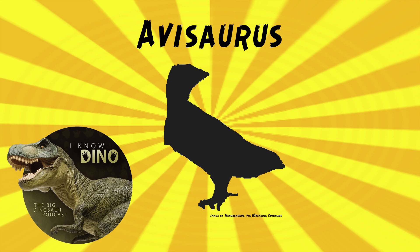Avasaurus is part of the family Avasauridae, which includes animals from South America such as Soroavisaurus and Neuquenornis. Michael Brett Sermon and Gregory Paul named Avasauridae in 1985, but at the time they thought they were small non-avian dinosaurs, although they did think Avasaurus could be an enantiornithine.